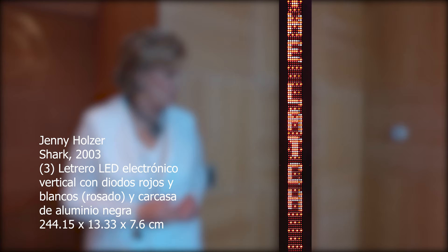Here on my left, a work from Jenny Holzer. It's called Shark and it's from 2003.